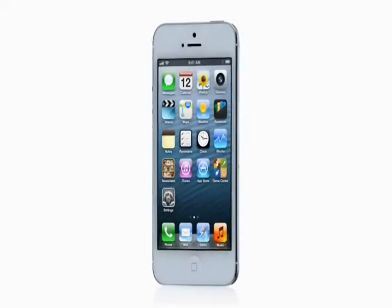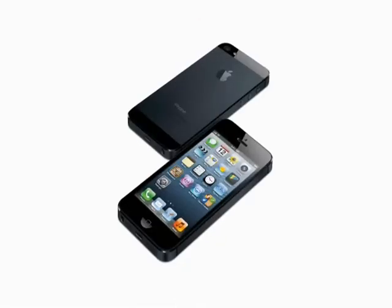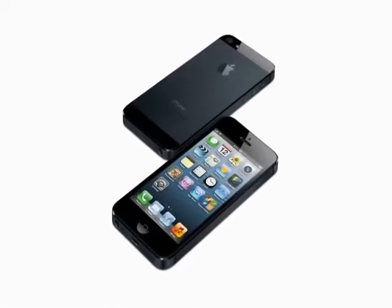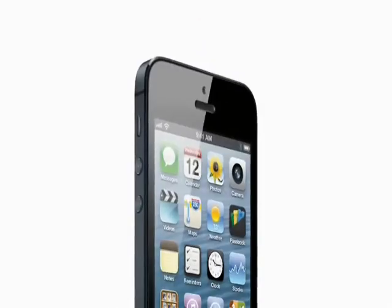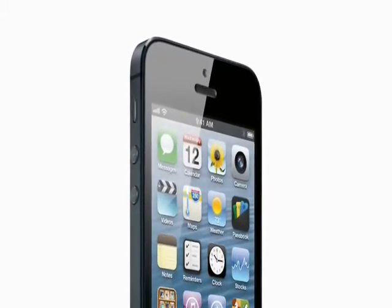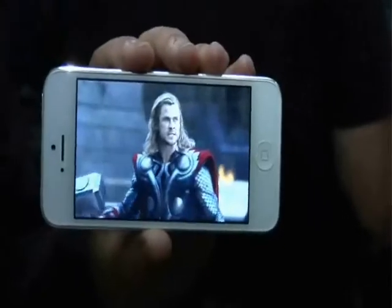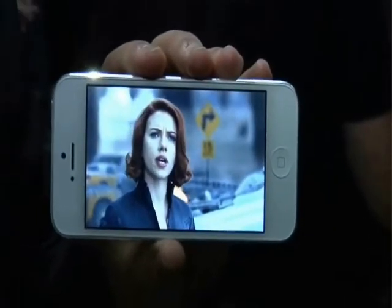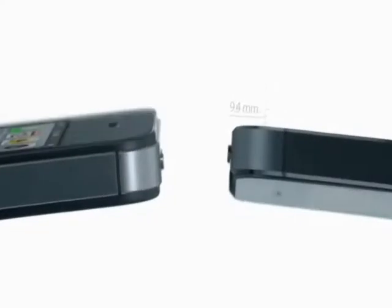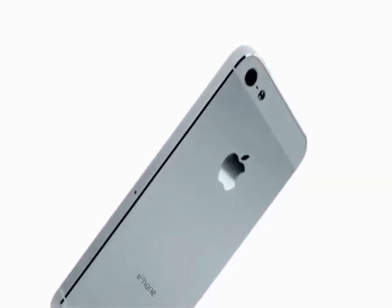First up, let's look at the design. The iPhone 5 marks the first time Apple has increased its screen size, going from the standard 3.5 inches to 4 inches. It's got a 16:9 aspect ratio, meaning it's no wider but a lot taller. Apple reckons this will make it better for video as there will be no black bars. It's also incredibly slim, measuring only 7.6 millimeters thick, and dispenses with the glass back, replacing it instead with a two-tone metal.